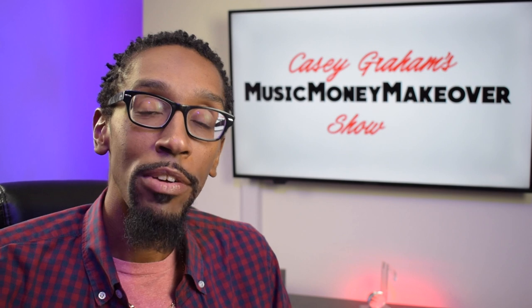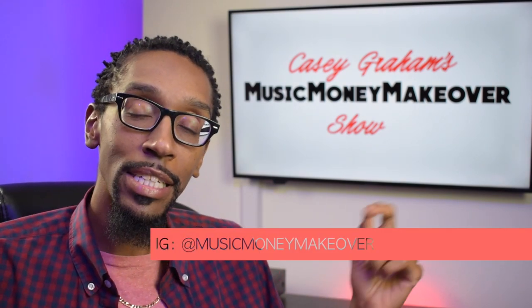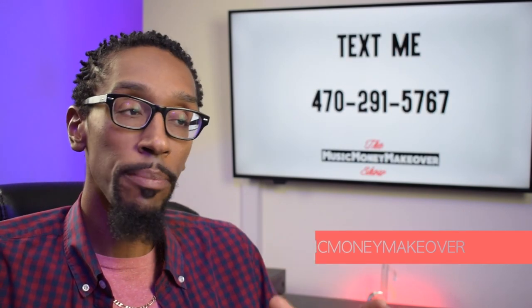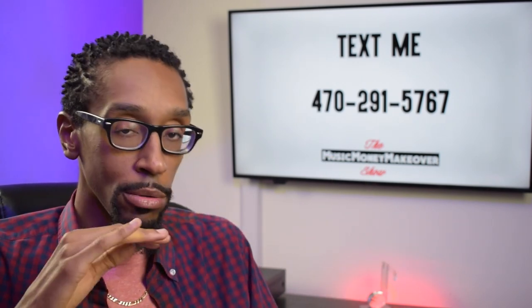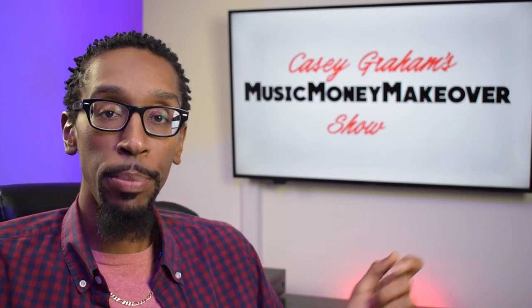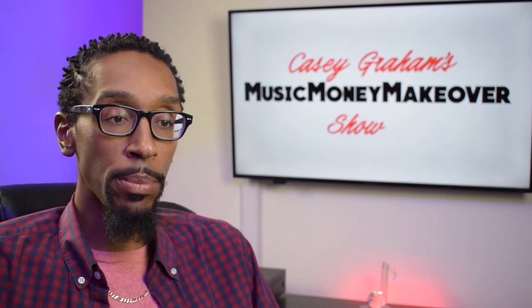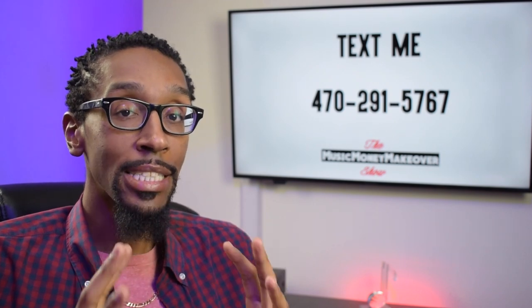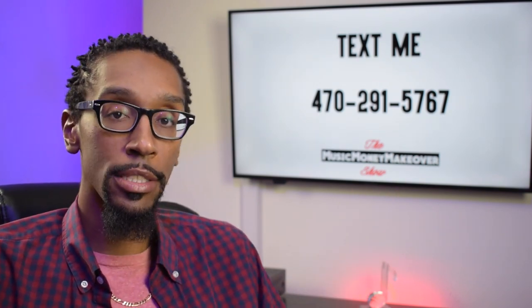What is going on, everybody? My name is Casey Brown. Welcome back to the Music Money Makeover Show. On this episode, we're talking about live performance royalties, and this is something that most artists don't know how to take care of. It goes totally under the radar and it's one of the highest paid royalties out there. Writers and artists do not pay attention to this royalty. It just goes over everybody's heads.